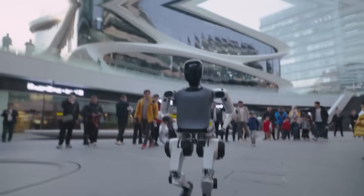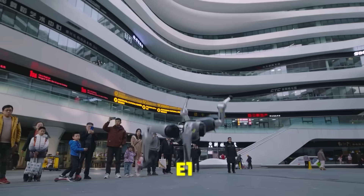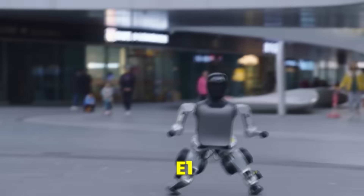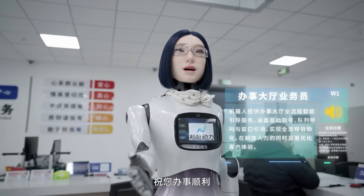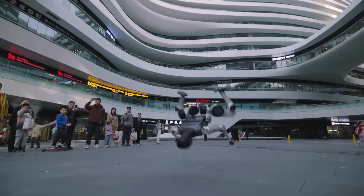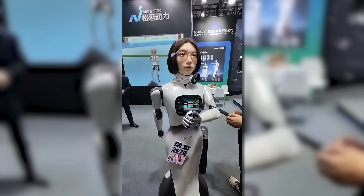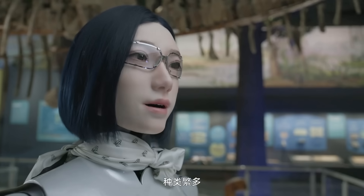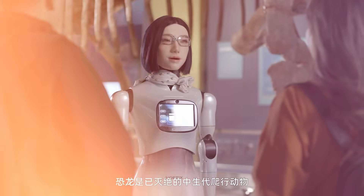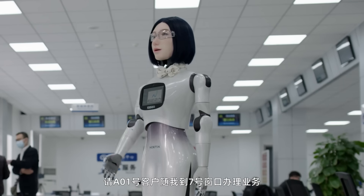Hobbs W1 is only the beginning. The company is already developing a full-sized humanoid robot called E1, designed to be bigger, stronger, and capable of physical work. If Hobbs W1 represents the expressive face of Noetics, E1 could soon become the body. Hobbs W1 proves that the future of robotics isn't only about speed or strength — it's about presence, personality, and interaction. The next generation of robots won't just serve humans; they'll understand them.